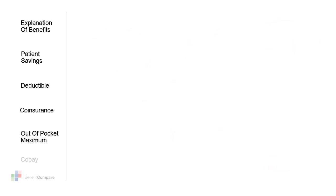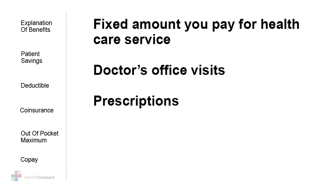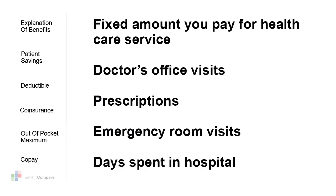One more benefit that your health insurance plan gives you is your co-pay, or co-payment. It's a fixed amount that you'll pay for your health care service. It's independent of the cost of care, and it's used so you'll have a known fixed cost for things like doctor's office visits, getting a prescription filled, an emergency room visit, or for each additional day that you spend in the hospital. The co-pay amount can vary, and most of the time co-pays are included as part of the out-of-pocket maximum.